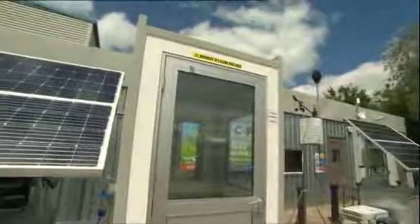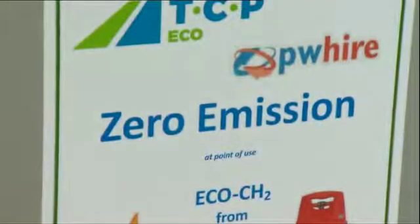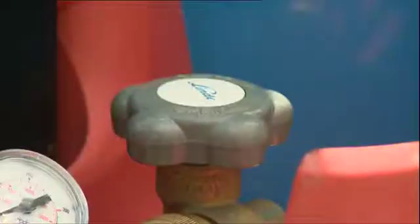At the moment, hydrogen fuel cells are more expensive than diesel or petrol generators. But demand is increasing as more companies want to be greener.